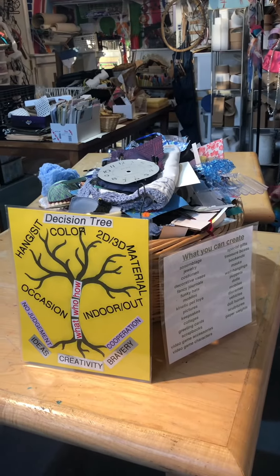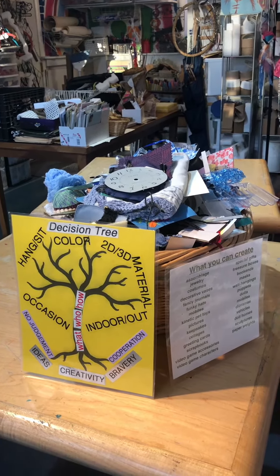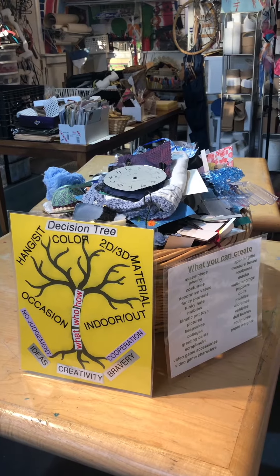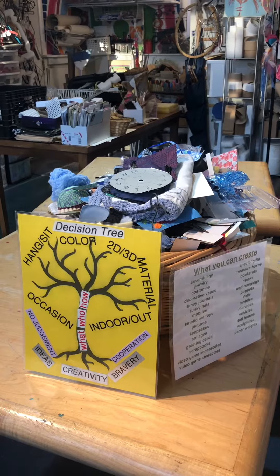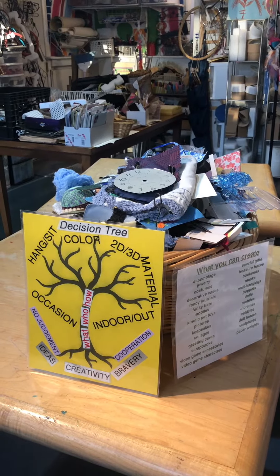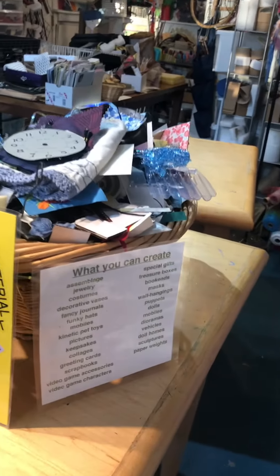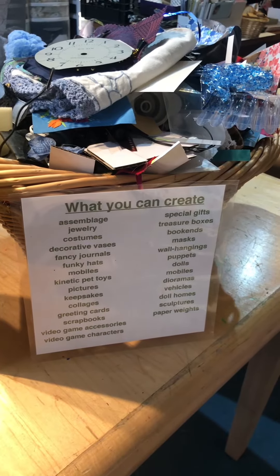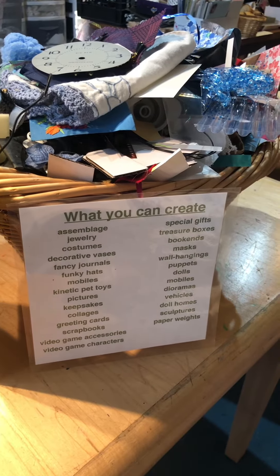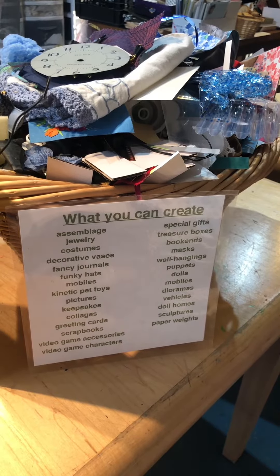I'm making some packs to sell on Etsy now, and what you see here is my basket of miscellaneous madness, and in front of it my decision tree which I use to help people narrow down their options. Any list of possible things that one can create here, which of course doesn't limit you at all — you can do whatever you want and all is good.